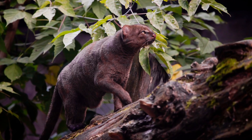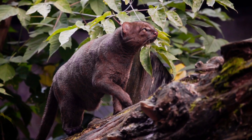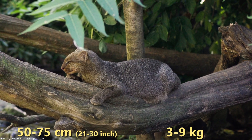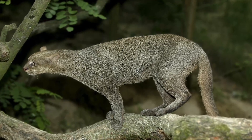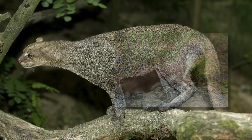The jaguarundi is probably one of the lesser known species and also the smallest wildcat in North America. They grow 50 to 75 centimeters long and weigh between 3 and 9 kilograms. With their slender bodies, rather short legs, and sleek coats, they almost look more like a member of the weasel family but actually belong to the feline family.